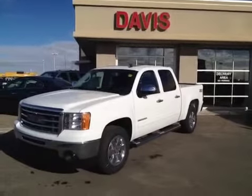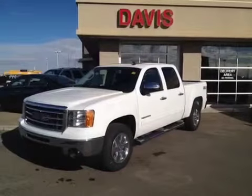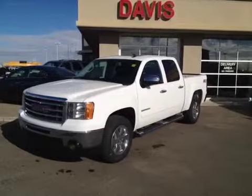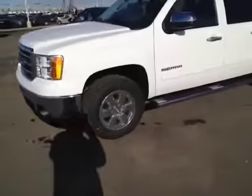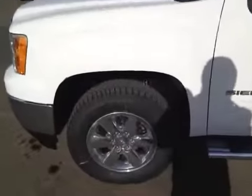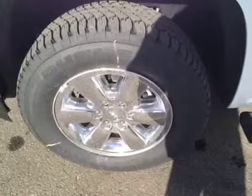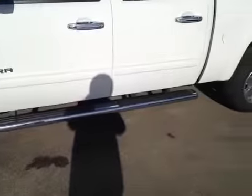This is stock number 117482. It is a 2012 GMC Sierra 1500 SLT crew cab, summit white in color. It comes with 18 inch chrome cladded alloy wheels and also running boards.